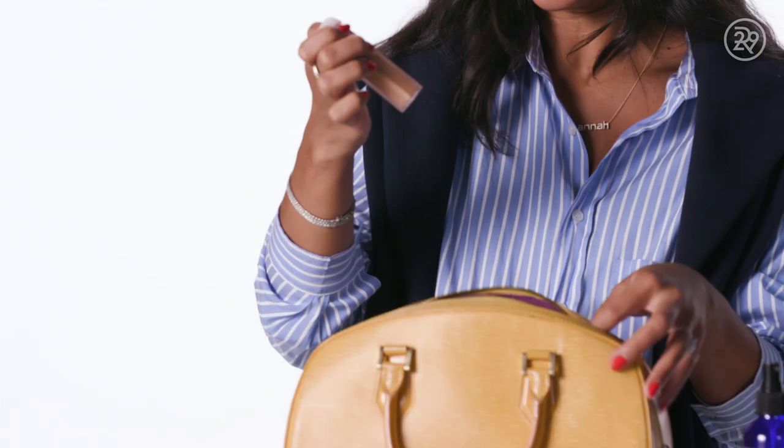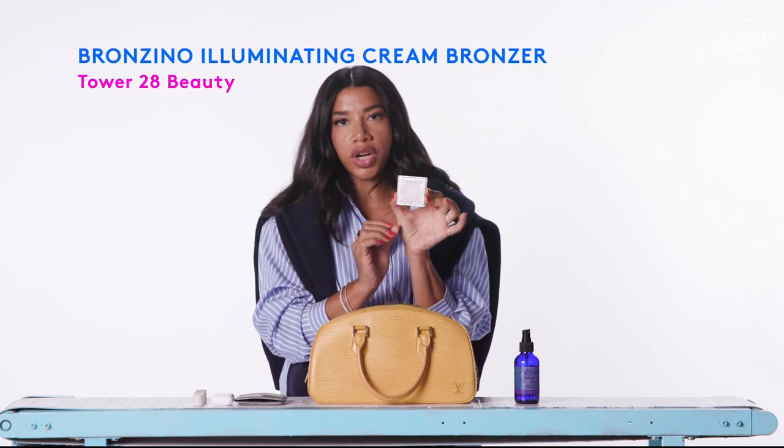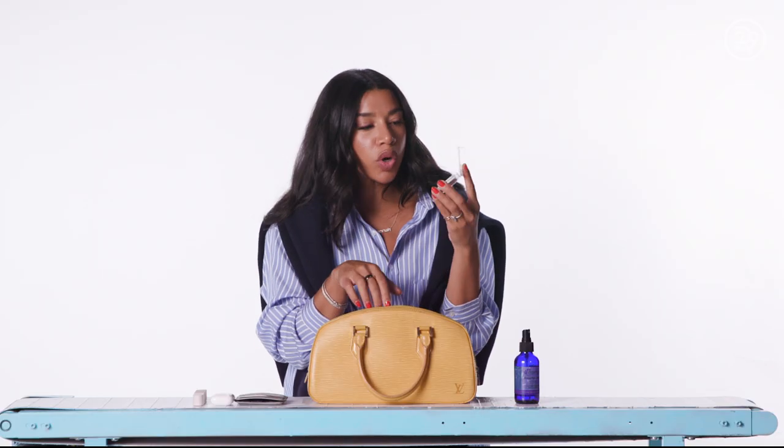Got to have my concealer. This is a concealer from Rose Ink. It's really creamy, it's a perfect shade for my skin tone, the consistency is really good — it's like full coverage — and I tend to just put that on sometimes and that's all I really need. Then I have my Tower 28 bronzer. It's a really nice creamy bronzer that I put just on my cheeks, and I can do a little bit of contour with it.